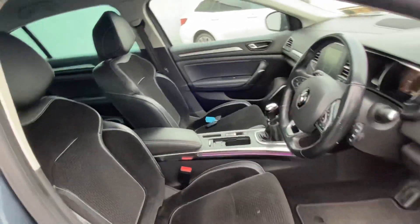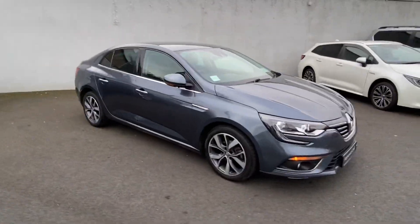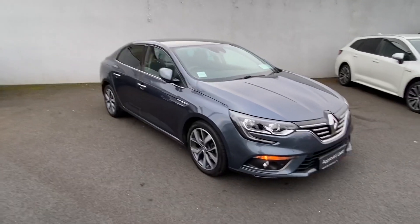It's an absolutely fabulous car. Please get yourself down to Toyota Long Mile and thank you very much.